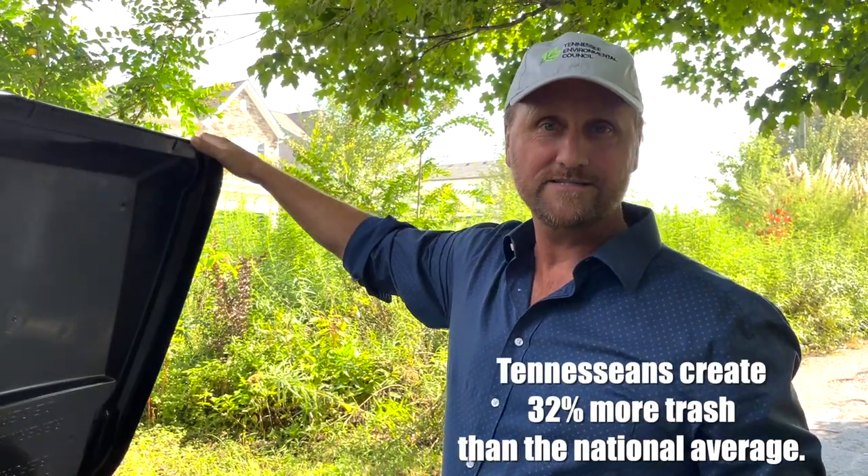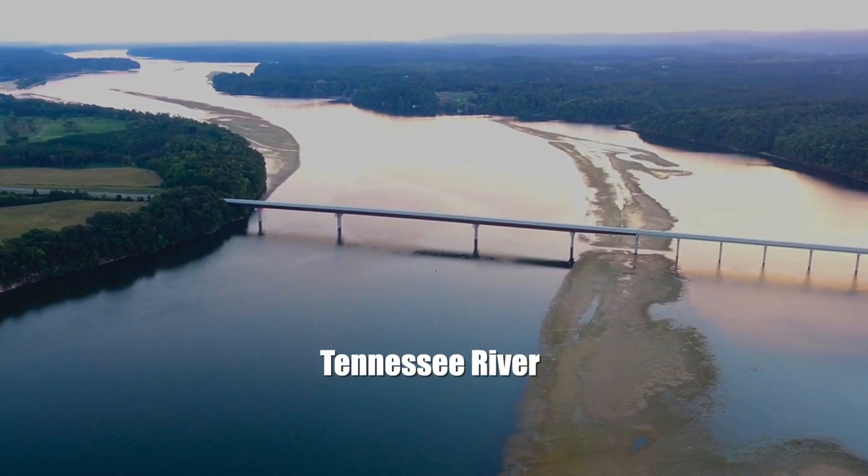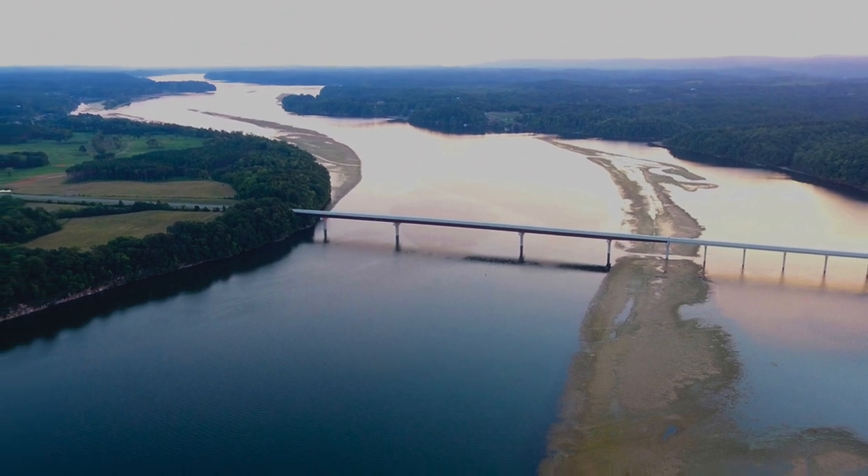Did you know the average Tennessee resident throws away 32% more trash than the average American? Not only that, but the Tennessee River — our iconic, beautiful, majestic Tennessee River — is among the most polluted in the world when it comes to microplastics. Those little pieces of plastic that people throw away every day end up in our environment, in our food system, and in our bodies. Pretty scary.